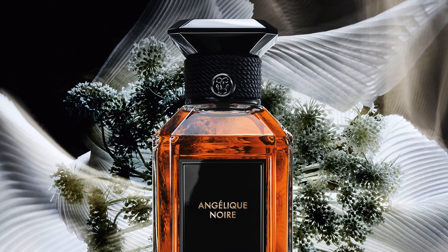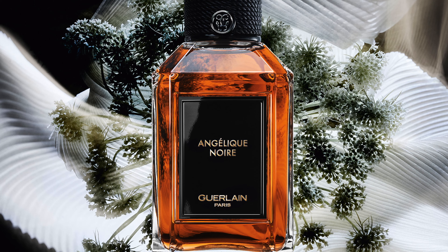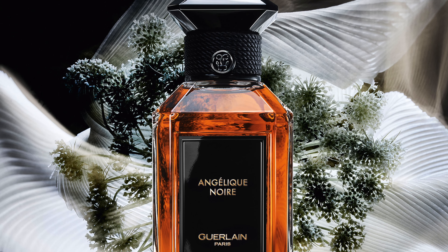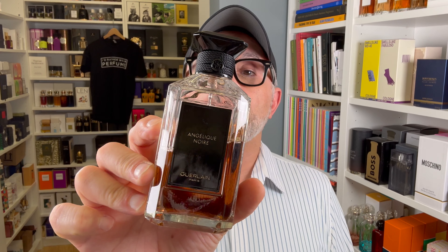Moving on to the house of Guerlain — this is Angelique Noir. This has become such a great favorite of mine. It's a different take on vanilla — not Spiritueuse Double Vanille. This one has angelica note against the vanilla, which creates a bitter greenness and powderiness that's very unique. Along with pear, jasmine, caraway seeds, and cedar. The caraway seeds add some spice but don't smell like B.O. — they contrast beautifully with the angelica and vanilla to create a very original, super amazing scent. Angelique Noir from Guerlain.